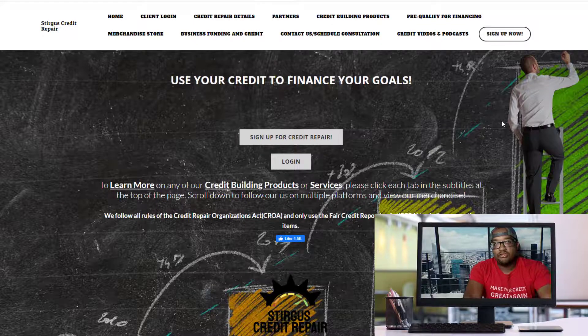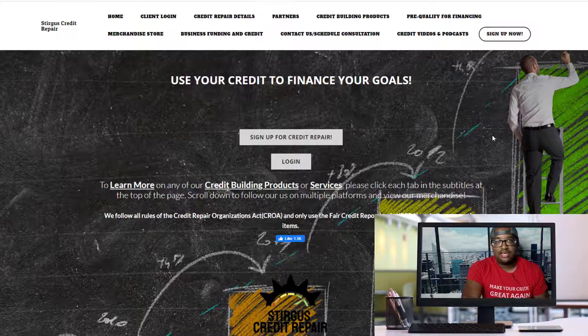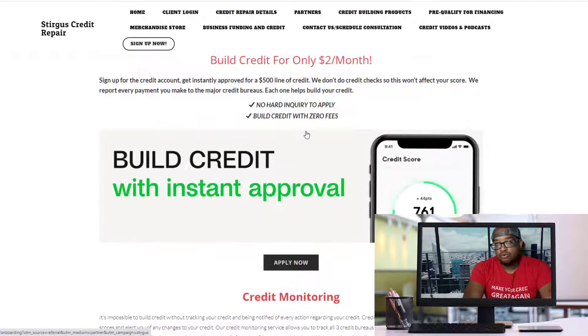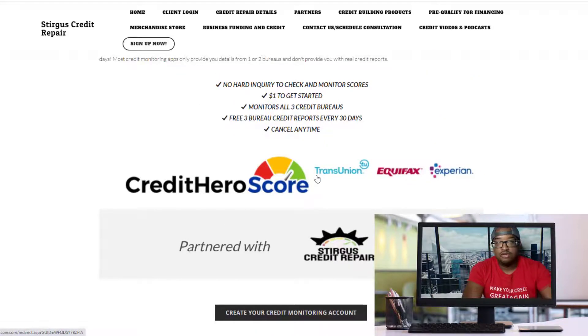The easiest way to check if you have negative accounts — if you don't know how to use any type of cell phone credit monitoring app, most of those don't give you your full reports anyway. They mostly just monitor your credit scores and alert you whenever something is being added to or deleted from your credit reports. The easiest thing you want to do is come over here to the credit building products tab, scroll all the way to the bottom, and you can get your full credit bureau reports — all three of them: Equifax, Experian, and TransUnion — for only a dollar.